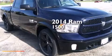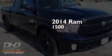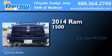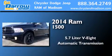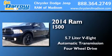This is a brand new 2014 Ram 1500. It has a 5.7-liter 8-cylinder engine, an automatic transmission, and the added safety and control of four-wheel drive.